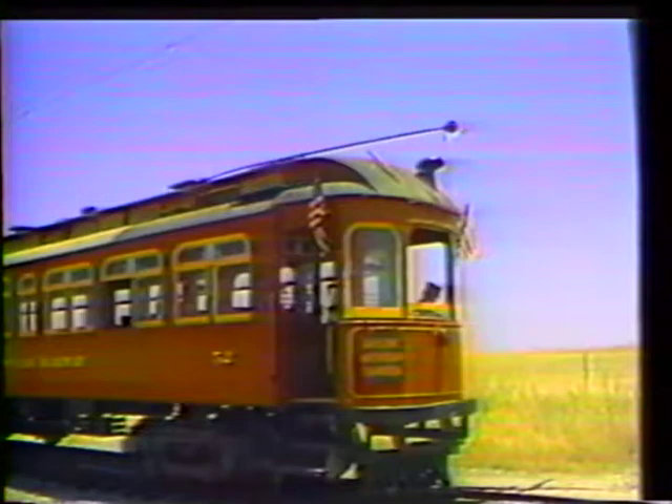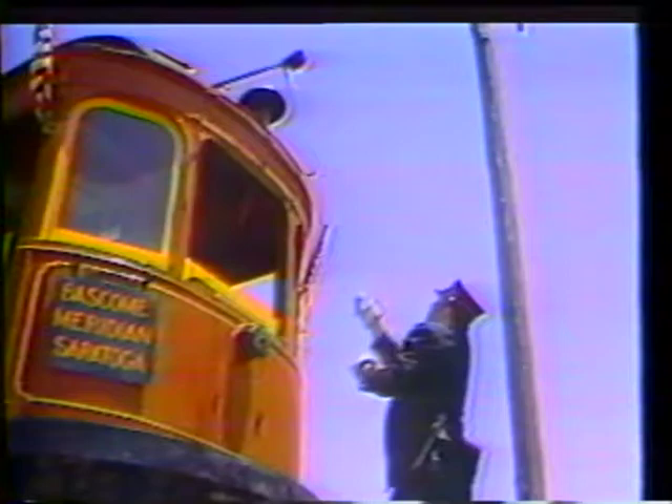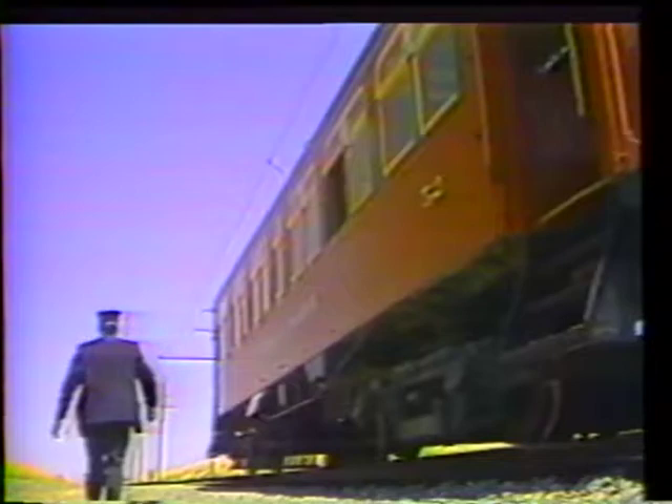During their heyday, the San Jose Railroad and Peninsula Railway operated some 126 miles of track. Eventually, private cars and gas-powered buses brought about the railroad's demise.